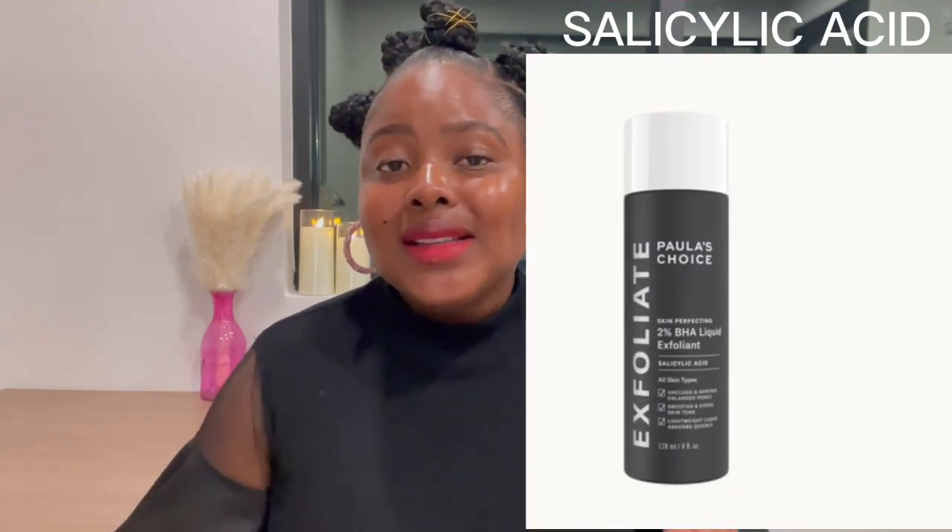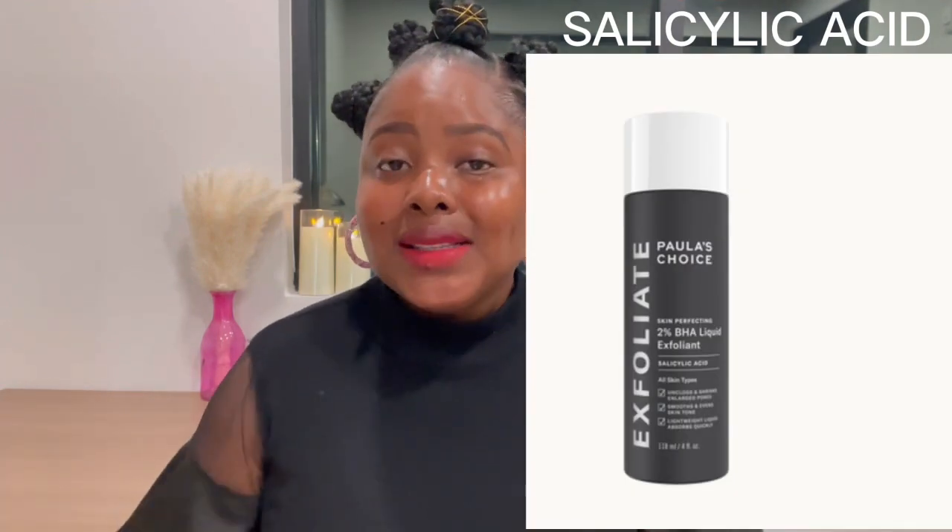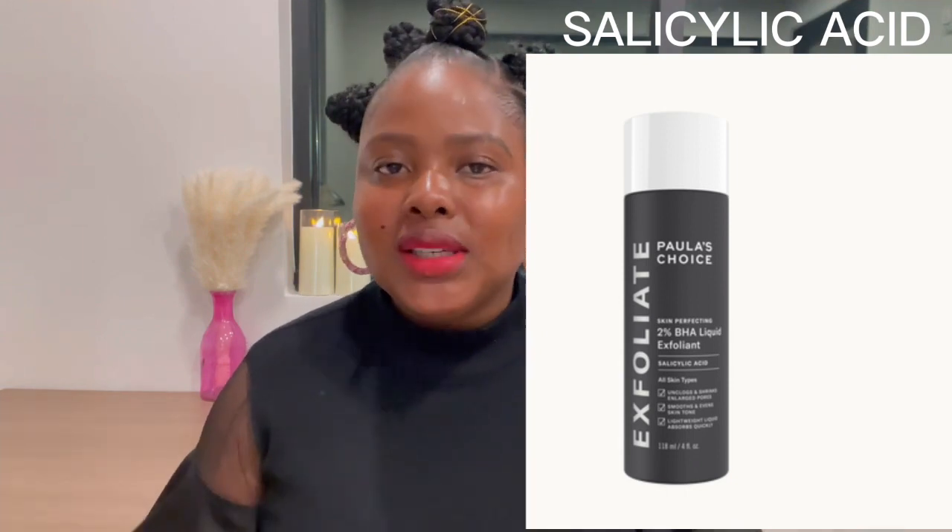Another exfoliant I can recommend is salicylic acid. Just make sure that when you're using salicylic acid, you double check the percentage. You can use it, but make sure that the percentage is not over 2%.